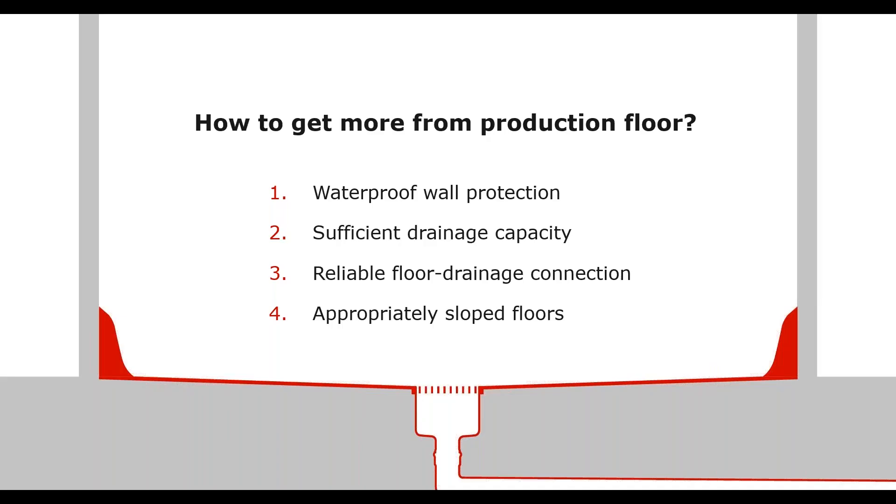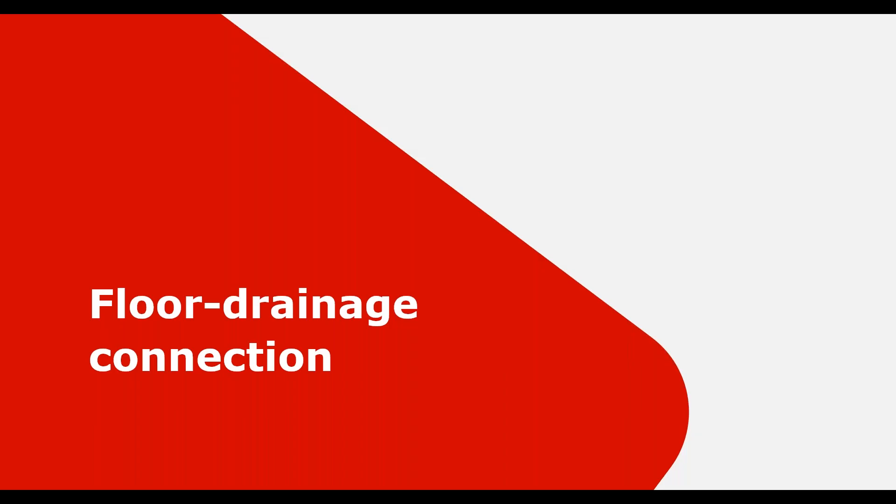An uncompromised waterproof system should cover the following: a waterproof wall protection system, appropriately sloped floors, a reliable floor drain connection, and — most importantly — sufficient drain capacity. A perfectly waterproof system starts at the height of around your knees and in some cases can evoke similarity to a wash basin you have at home. So, David, can we now focus on our common topic — reliable floor to drainage connection?